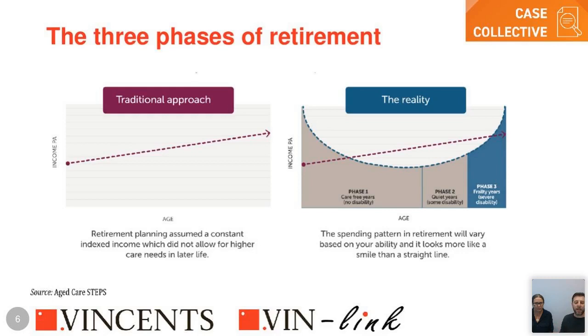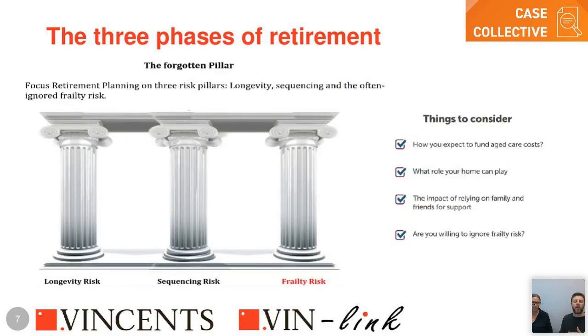The first phase is the carefree stage — you've left work, you're still active, traveling and doing things. That's the largest phase. The next phase is where you start to wind down — less travel, lower spending. But as you approach the end of that second phase, health can deteriorate, which leads into the third phase. Spending kicks back up again, making the pattern look more like a smile than a straight line.